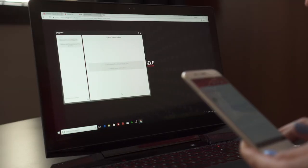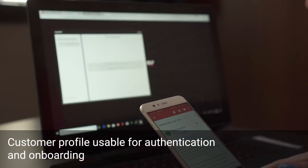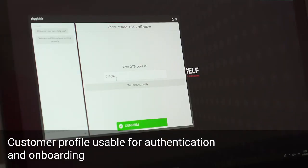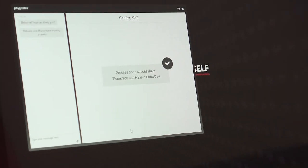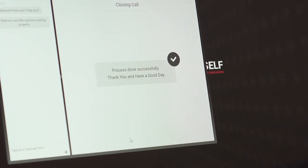The customer profile acquired during KYC procedures can be used for authentication activities. The platform can also enable the functionality of an advanced digital signature for signing contracts online. Delivery in SaaS mode makes the solution flexible and scalable.